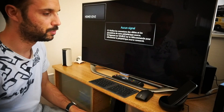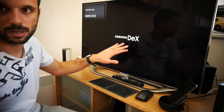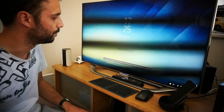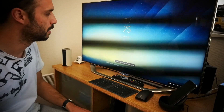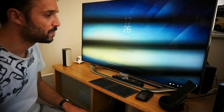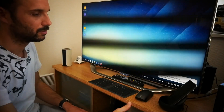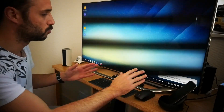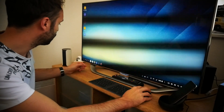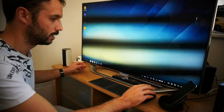Je vais mettre le Galaxy S8 Plus dans son dock. Instantanément, celui-ci va passer en mode DeX. Vous voyez sur la télé, on a le Samsung DeX. On passe sur l'écran de déverrouillage, puisque évidemment il faut déverrouiller la session pour utiliser l'environnement de bureau. Je vais utiliser le capteur d'empreintes digitales qui n'est pas obstrué par la station d'accueil. Et j'arrive sur cet écran d'accueil.